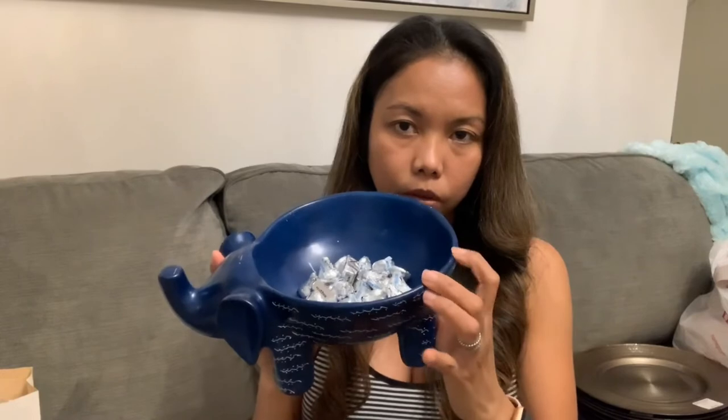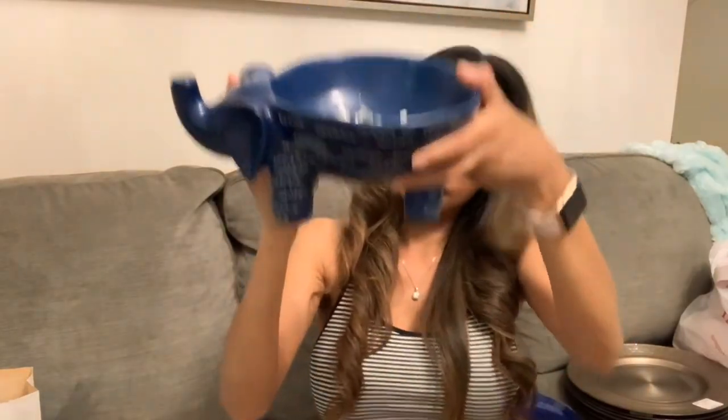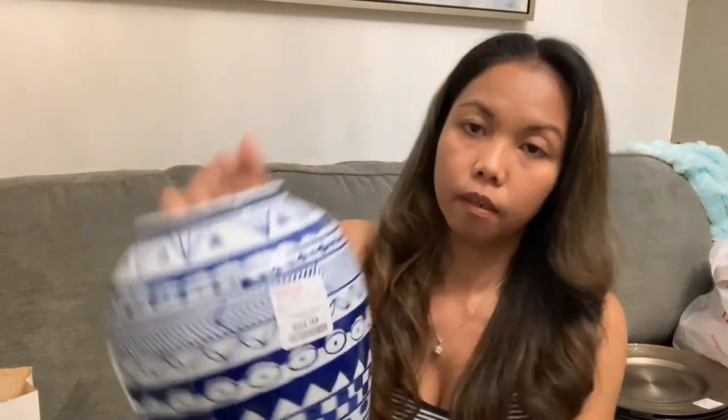Also this elephant piece right here — I'm not sure if I need to put a big candle holder in it or leave the candle that's there. This elephant is 19.99. And I also have this ginger jar — I think it's 24.99.